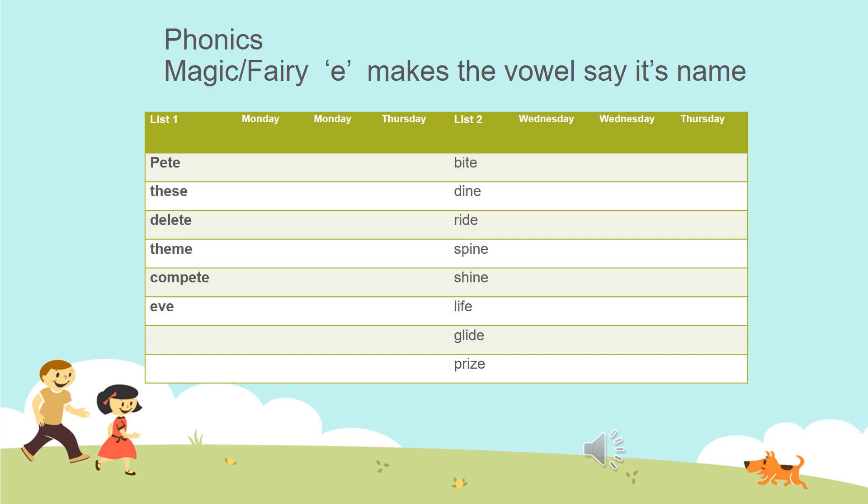If you look at list two, it's the E which says I. 'Bite' is a verb — you take a bite of your sandwich. 'Dine' means to sit down and have a meal. 'Ride' — you can ride your bicycle or you might ride a horse. 'Spine' is at the back; it runs from your neck down to your bottom and holds you upright. 'Shine' — the sun shines brightly during the day.